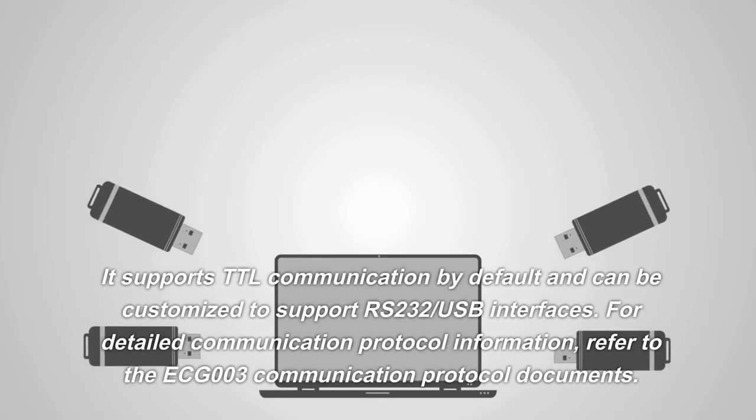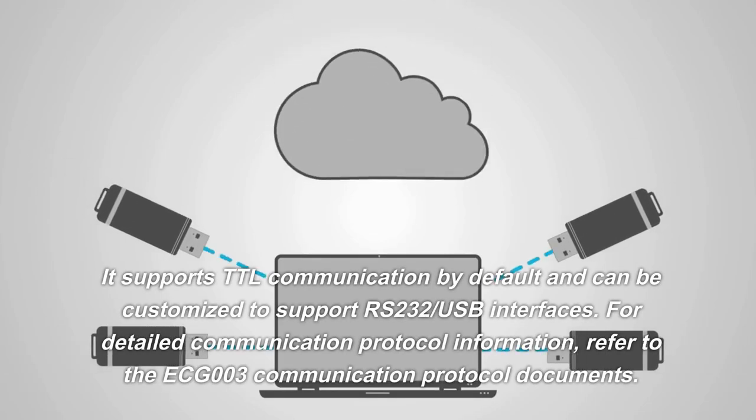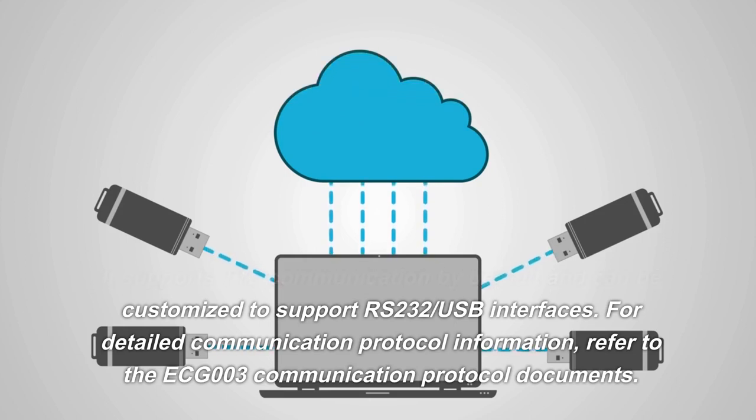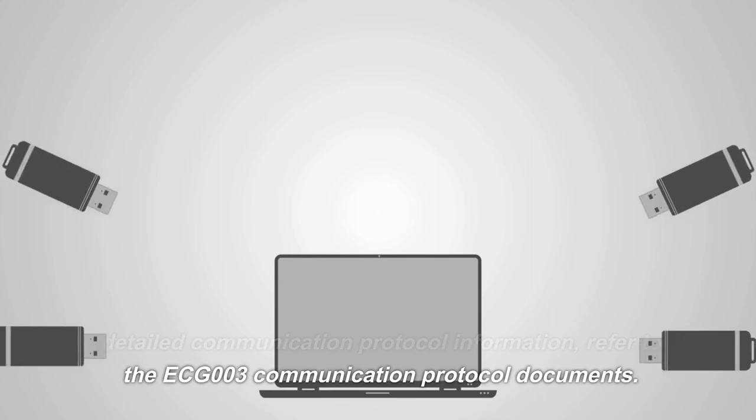It supports TTL communication by default and can be customized to support RS-232 or USB interfaces. For detailed communication protocol information, refer to the ECG-003 communication protocol documents.